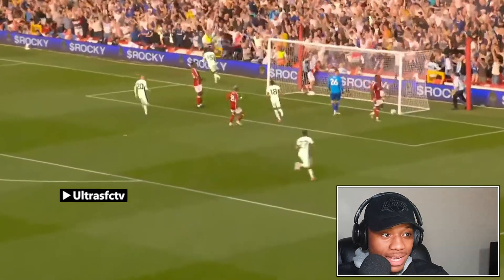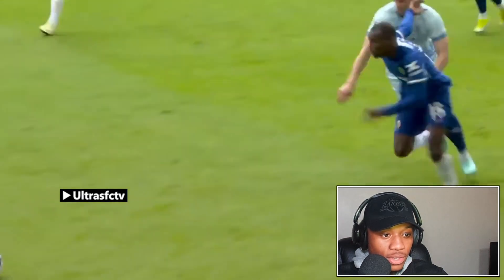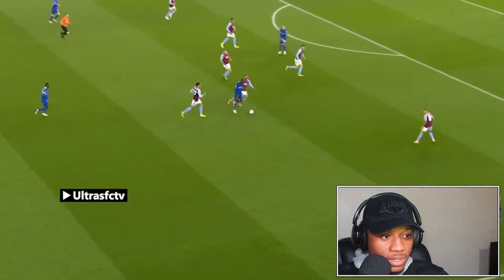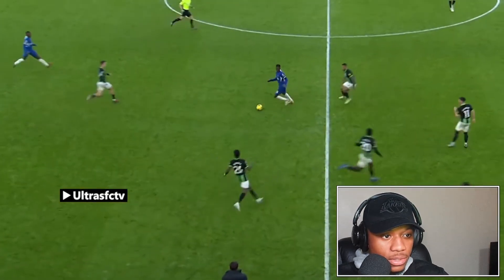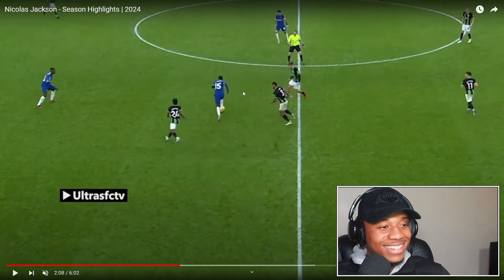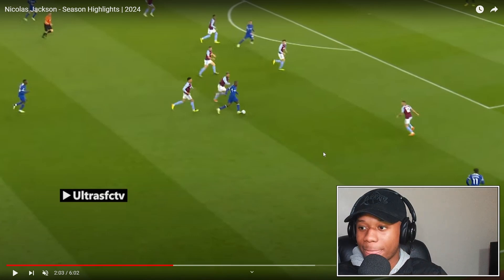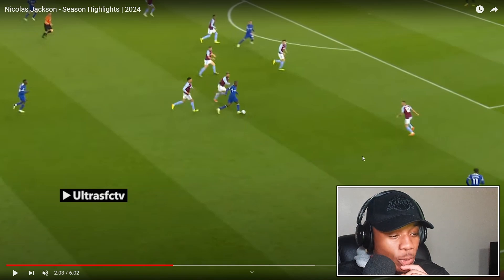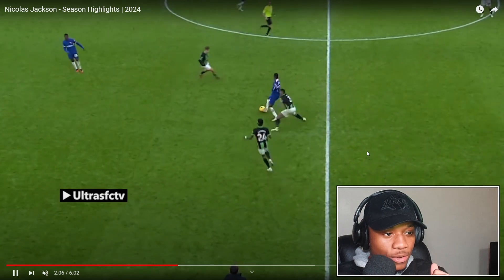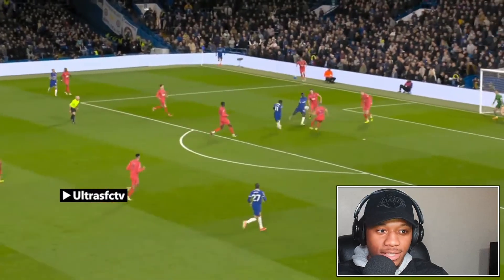Another header from a cross — as a striker if you're able to score these headers, you're cleaning up, because a lot of your chances will come from situations like this. Again playing with his back to the defender, quick cut in, quick fake — well done from Jackson, and then he doesn't rush to release the ball, he waits for the right time. I like that from Jackson, very good.